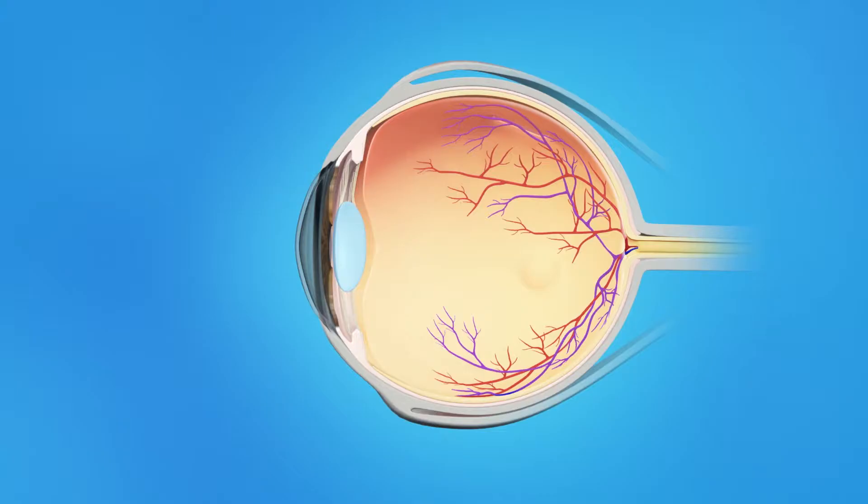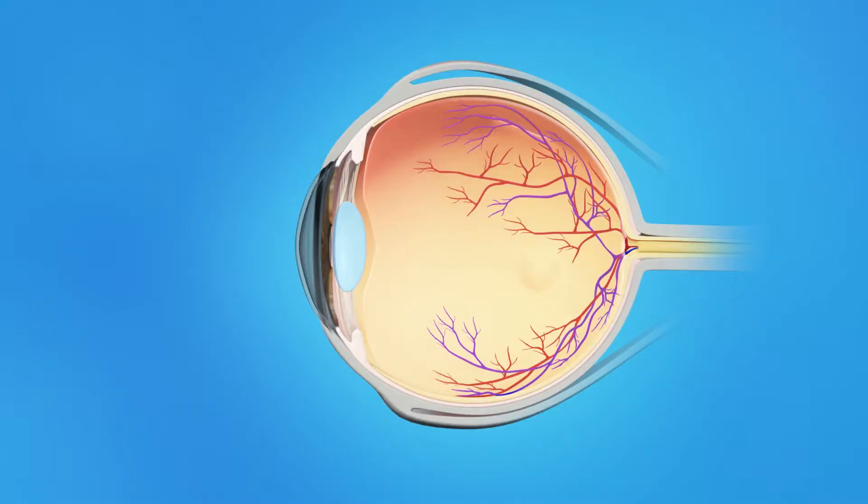The inner eye is filled with a clear jelly-like substance called vitreous. As we age, the vitreous becomes less like jelly and more like liquid. Usually, the vitreous is only loosely attached to the retina, so as the eye moves, the vitreous moves away from the retina without causing problems. Sometimes, though, the vitreous pulls hard enough to tear the retina.